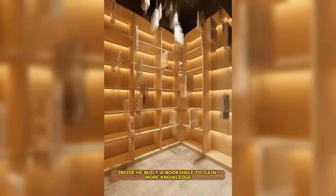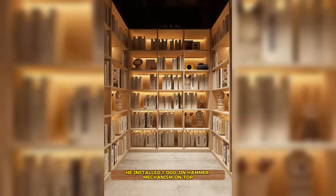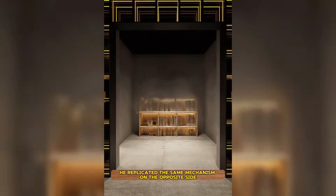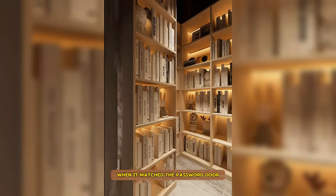Inside, he built a bookshelf to gain more knowledge for better survival. He installed a thousand-gym hammer mechanism on top that would be triggered if someone tried to steal, dropping the hammer from above. He replicated the same mechanism on the opposite side. The bookshelf would automatically open when it matched the password door.